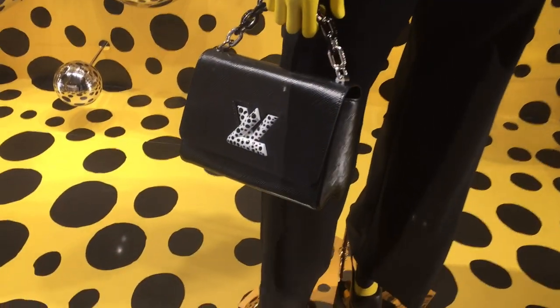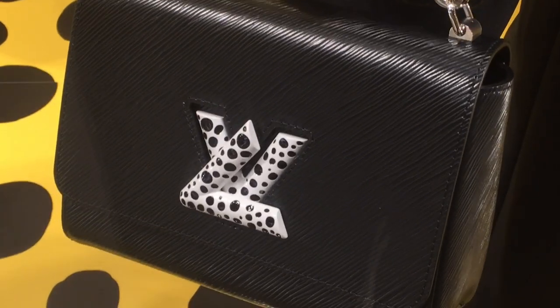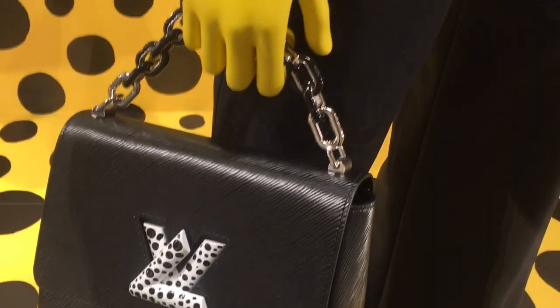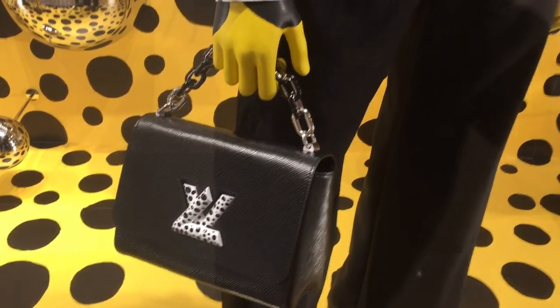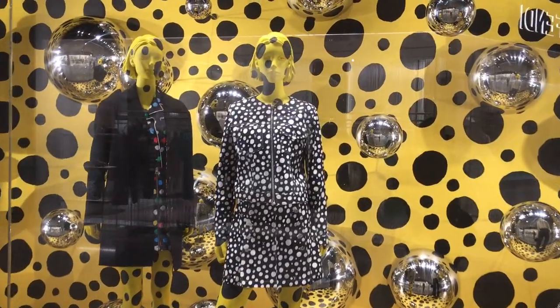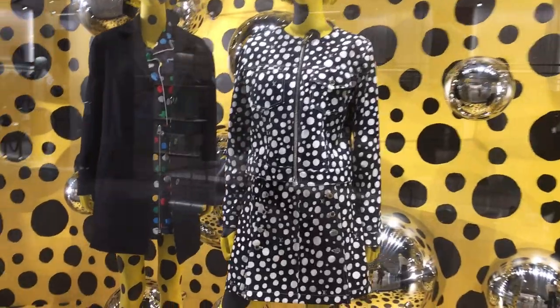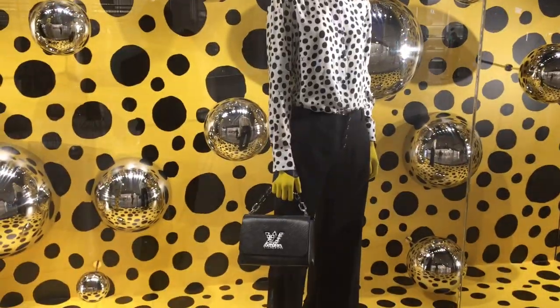When we visited LV, the Louis Vuitton x Yayoi Kusama collaboration is still up on display. Here we have the Louis Vuitton Twist bag in beautiful black epi leather — I'm not really sure about the polka dot LV logo. Here's a more close-up detail of the window display. If I had to choose, I would definitely pick the one with the mushroom rather than the infinity dots.